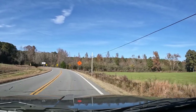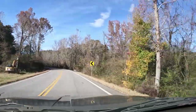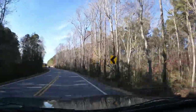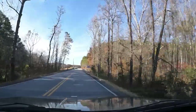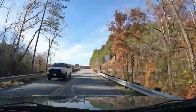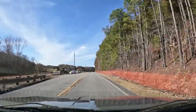Seems like a lot of money just to straighten out a curve. They're probably going to redo that bridge too. We'll have to wait and see. Now that's Silver Hill — I know it cuts all the way through.